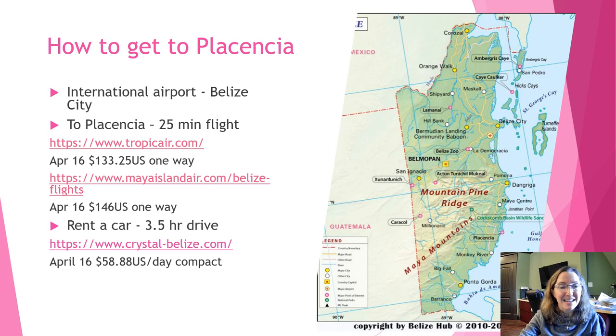You can either take Tropic Air or Maya Island Air. I have the prices there for April 16th because that's my next trip back to Placencia — I have a friend coming in who wants to see it. You can also rent a car, which is what I generally do because we love to have a vehicle and go all around the peninsula. We usually rent through Crystal Car Rental, and I have a link for that along with the daily rate for a compact car. Note that April 16th is Easter, one of the busiest times of the year in Placencia.